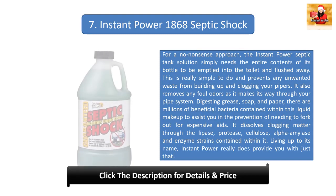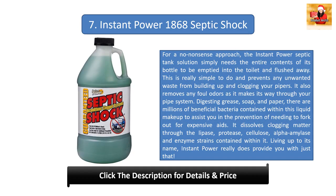Number seven: Instant Power 1868 Septic Shock. For a no-nonsense approach, simply empty the entire contents of the bottle into the toilet and flush. This prevents unwanted waste from building up and clogging your pipes and removes foul odors as it travels through your pipe system. With millions of beneficial bacteria, it digests grease, soap, and paper. It dissolves clogging matter through lipase, protease, cellulose, alpha-amylase, and enzyme strains contained within it — truly living up to its name.